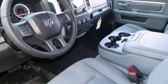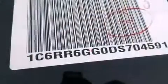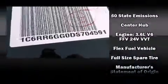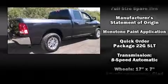Passenger security is always assured thanks to the various safety features such as dual front impact airbags with occupant sensing airbag, front side impact airbags, traction control, ignition disabling, and four-wheel disc brakes with AVS.